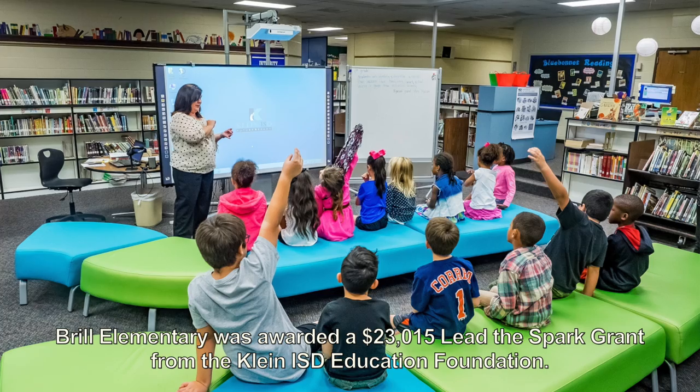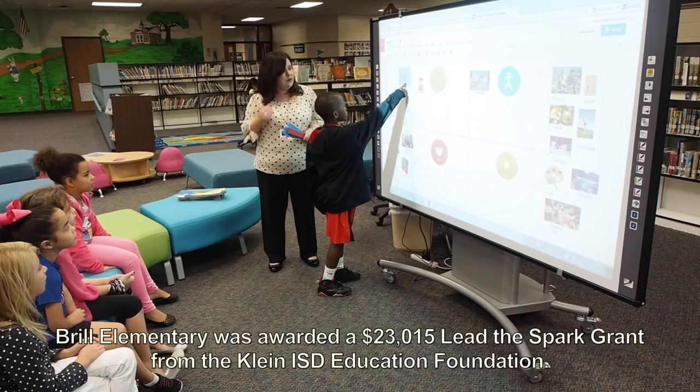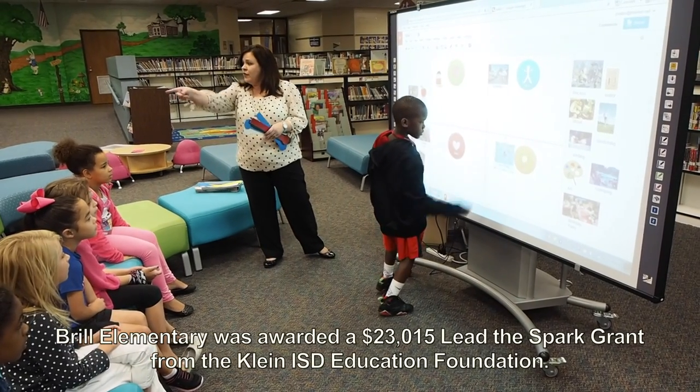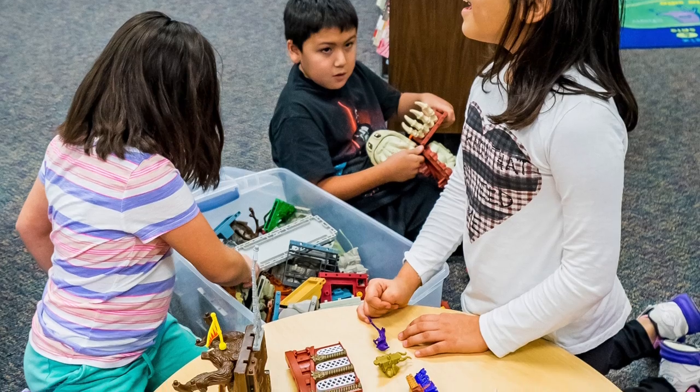I'm Dana Hernandez, and I'm the principal at Brille Elementary. We are so excited that through the Lead the Spark grant that Brill earned last year, we have transformed our library, which was an archive of resources, into an active learning commons. Active learning is now happening here in the learning commons, which is the center of our school.